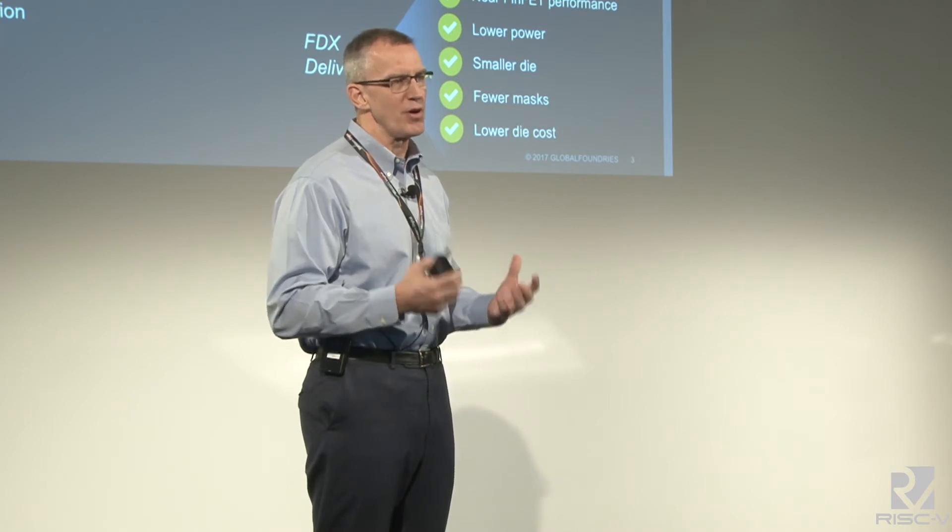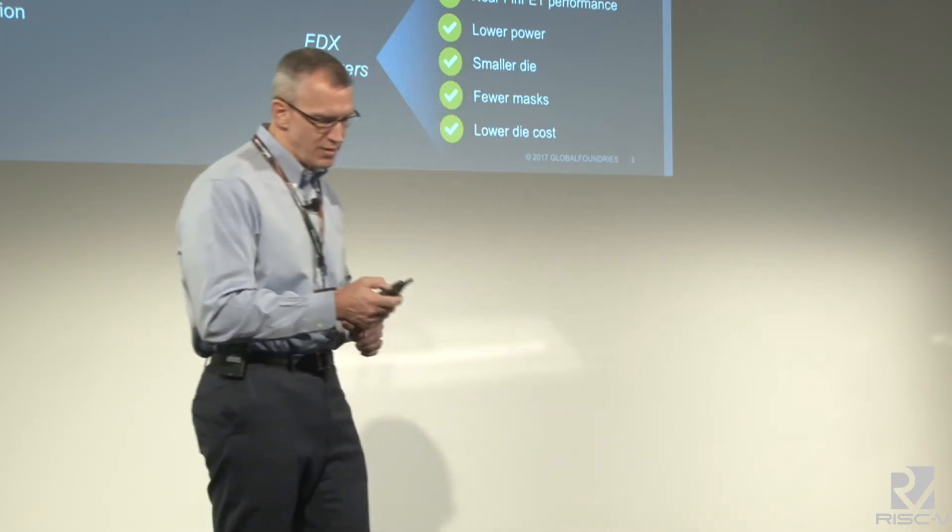It is a differentiated solution, offering FinFET-level performance at the cost and complexity of 28 nanometers. For small and emerging markets, it's an ideal technology with low NRE. It's also a very low-energy technology — operating voltages from 0.8 all the way down to 0.4 volts, picoamp per micron leakage, and picoamp per cell leakage in memories. Importantly, by using software control for body bias — much like the extension of the RISC-V instruction set — you can regulate the performance and power consumption of these products in the marketplace.